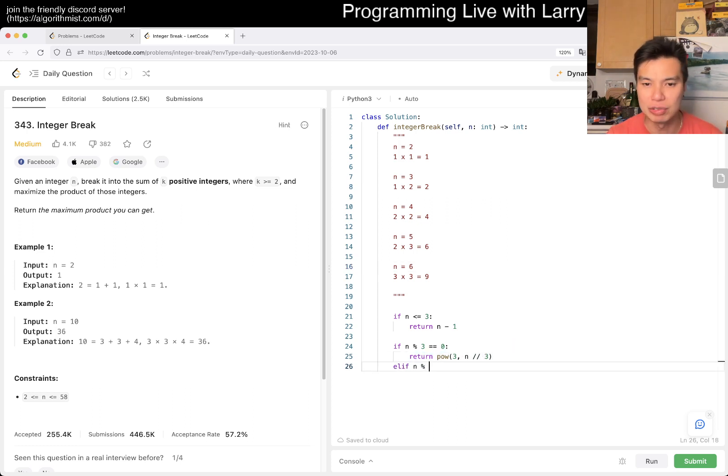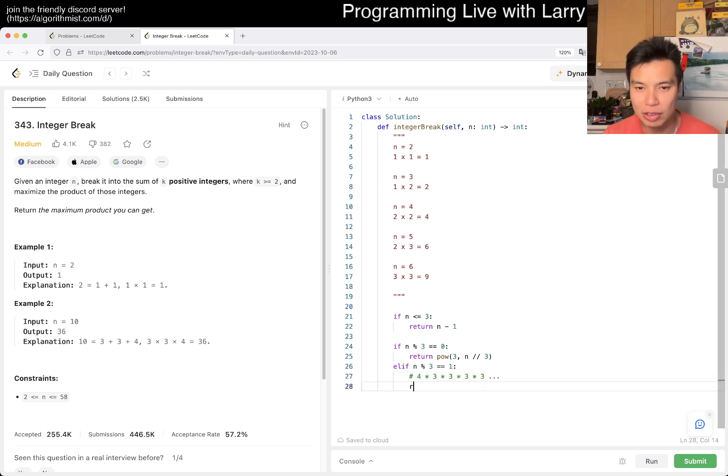Else if n mod three equals one, then what happens — this is like a four remainder situation. So you have four times three times three times three... and that's basically the answer, because three is optimal but you don't want to do one times three. So we return four times three to the power of (n minus four) divided by three.